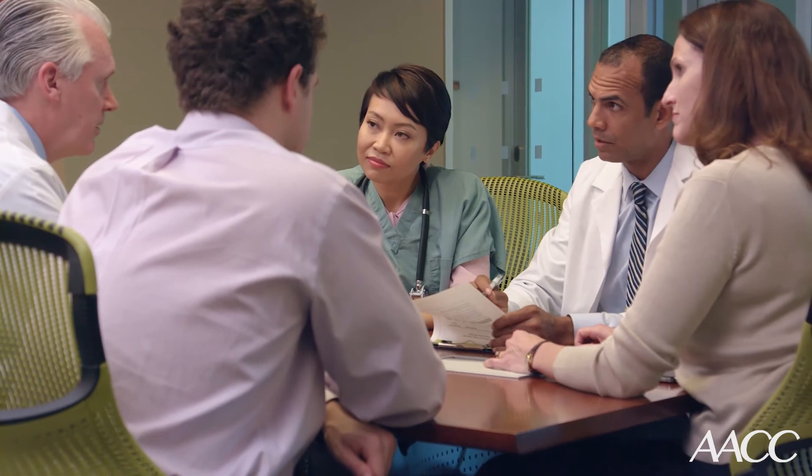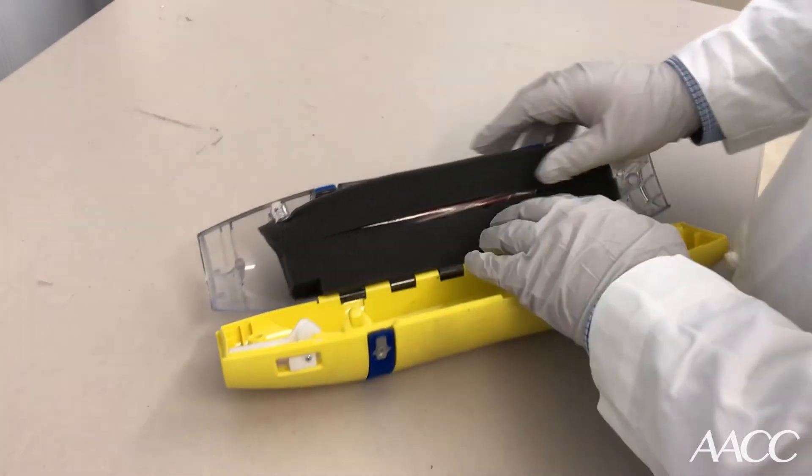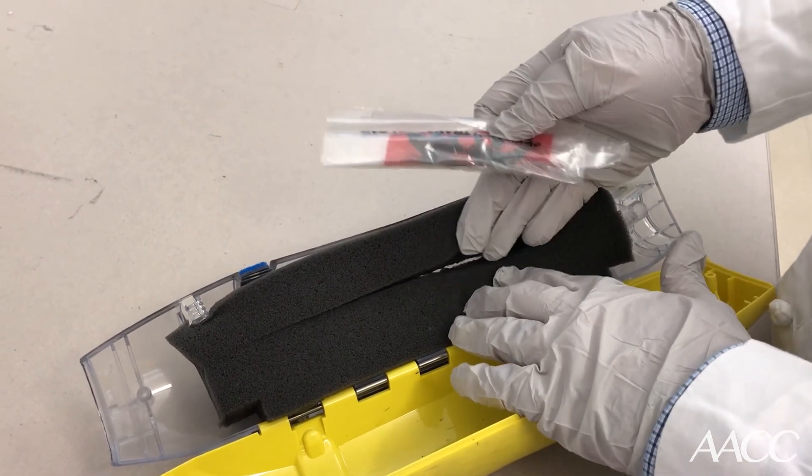We did identify that it was actually the pneumatic tube system — not the nurses' collection techniques. The blood was being hemolyzed on the way to the lab. So we got together with engineering and the nurses, and engineering came up with a solution: a foam insert that would fit the tube snugly so it wouldn't shake and cause hemolysis.